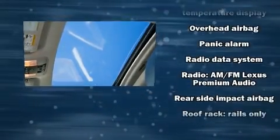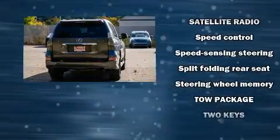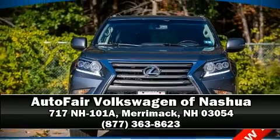Curtain airbags combine with standard stability control in creating a comprehensive safety network. Our sales reps are extremely helpful and knowledgeable. Stop by our dealership or give us a call for more information.